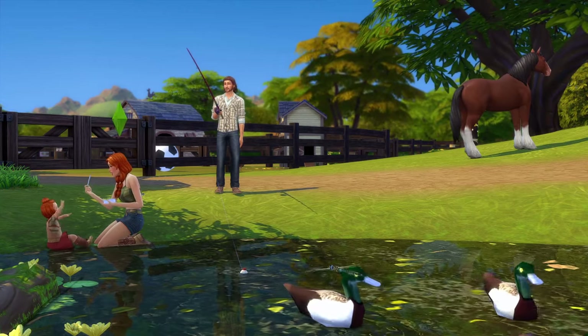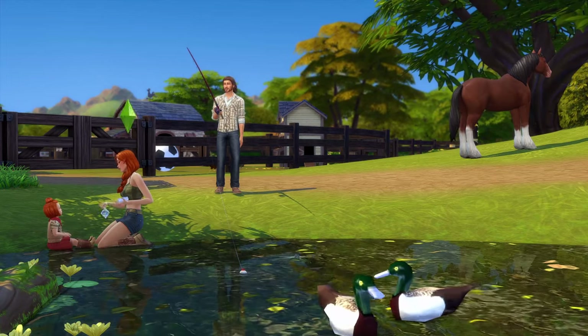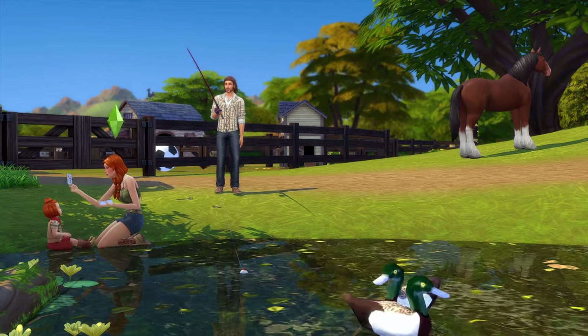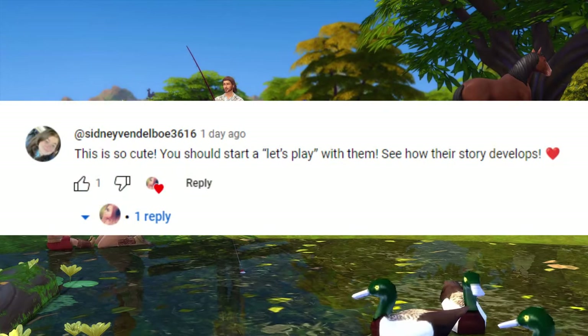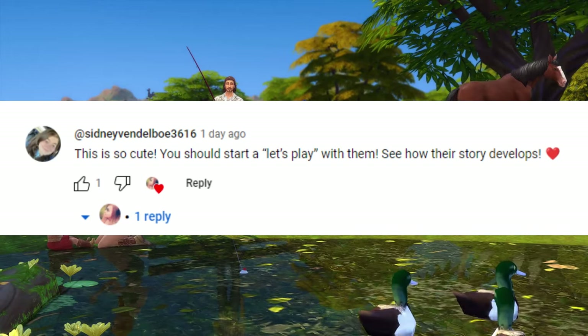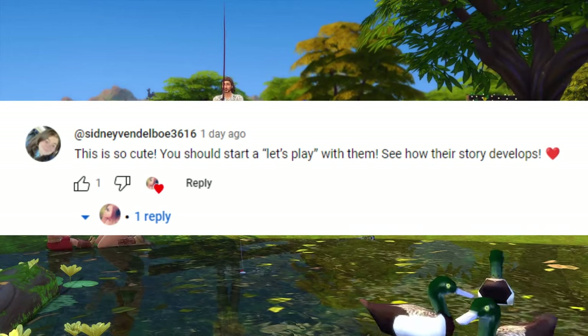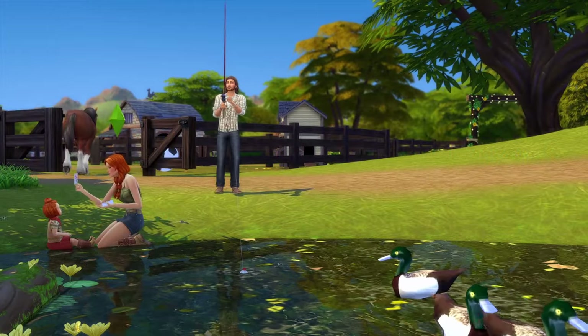I actually had a request from somebody to do a let's play with them, and so that is what I'm doing. I want to give them a shout out — their name is Sydney Vandelbo 3616. Thank you so much for the kind words and the request.